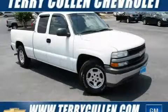This is a 2000 Chevrolet Silverado. Whether hauling, commuting, or towing, this truck is the right one for you.